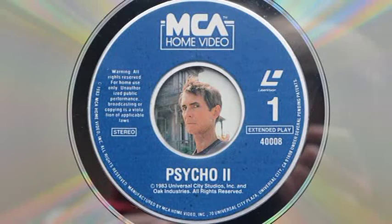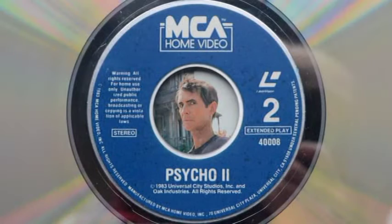Pulling out the disc here, it's really pretty clean. I really like what they did with the label — just this blue color, the MCA home video logo on the top, and basic 'Psycho 2' on the bottom, stereo, your warning, all rights reserved, extended play. They don't have the word 'side,' they just have the number one to indicate side one. Flipping the disc over, basically the exact same thing except instead of a number one, we have a number two indicating side two.